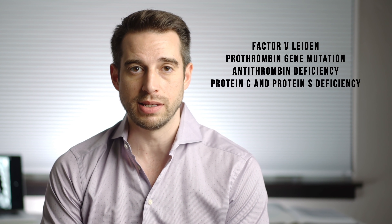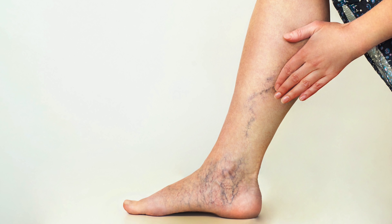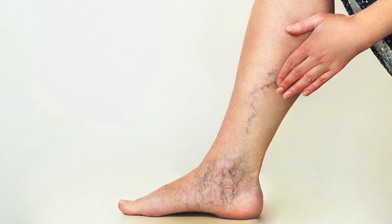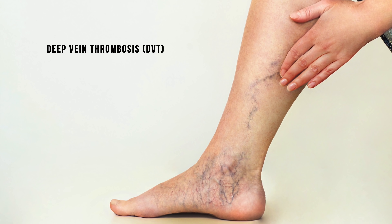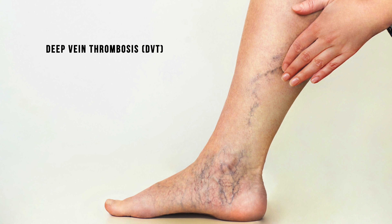It's not the only cause of abnormal clotting — there are hundreds of other medical conditions that can do the same thing, such as Factor 5 Leiden, prothrombin gene mutation, antithrombin deficiency, or protein C and protein S deficiency. Regardless of the cause, when blood clots do form, they're most commonly in the deep veins of our legs and sometimes our arms, although they can form anywhere. When blood clots form in our deep veins, it's called deep vein thrombosis, and the most common symptoms are swelling and pain.